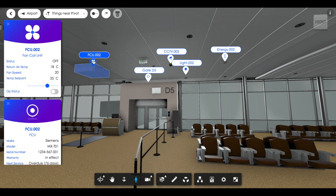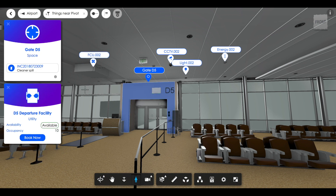Think of the smart building like a smartphone. Not only does a smartphone combine camera and email functions into a single device, but it also allows us to take a photo and email it to someone seamlessly.